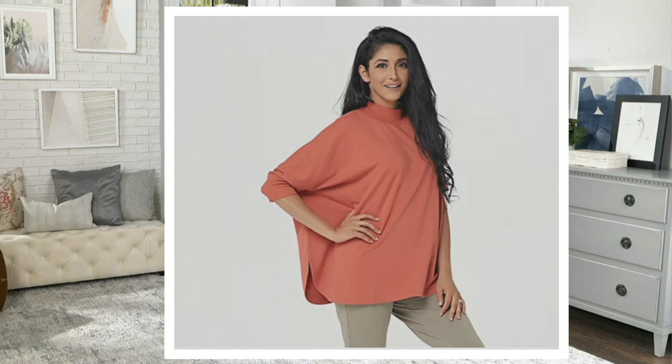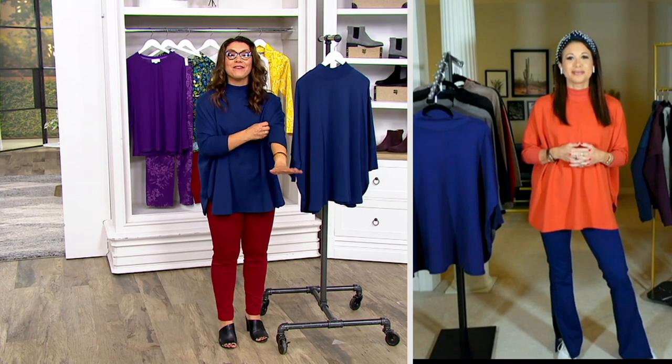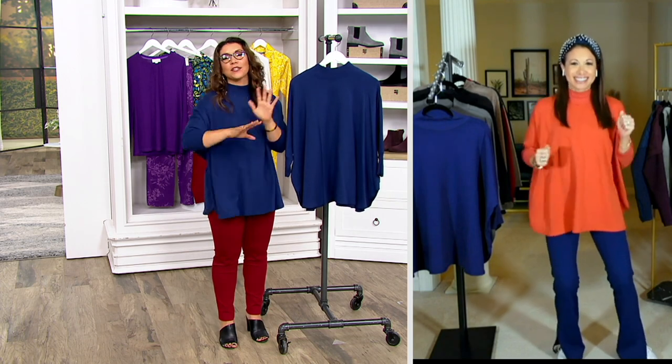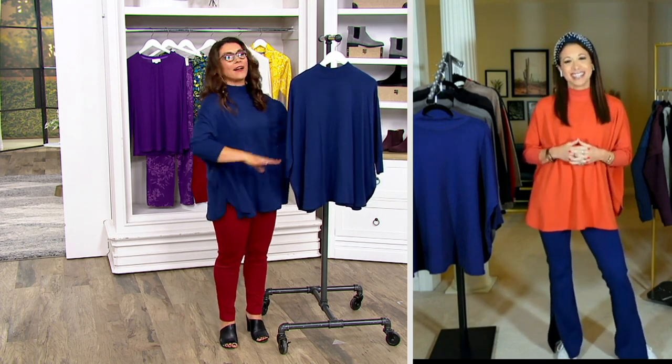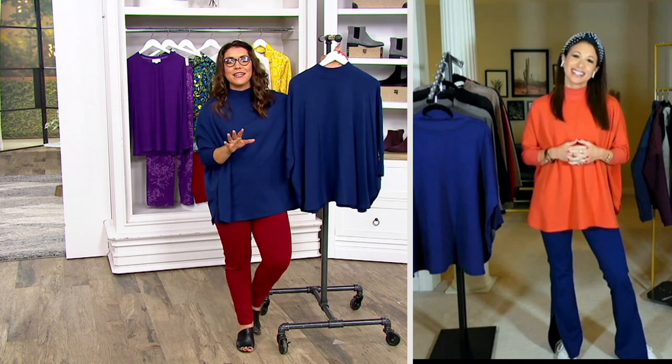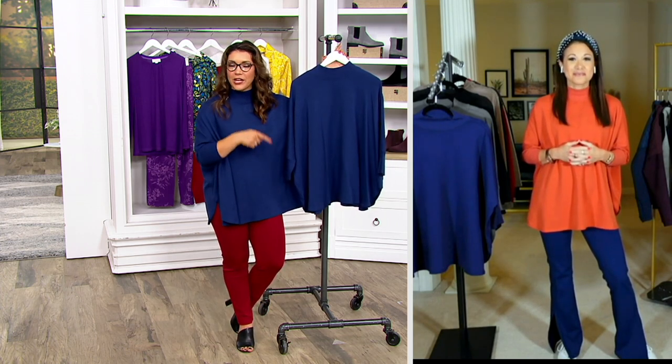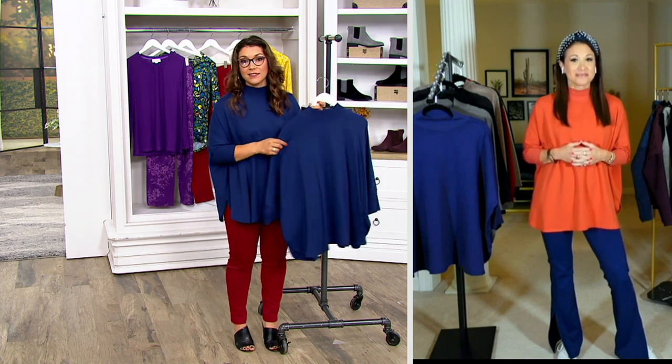Sizing couldn't be easier — extra small through 3X — but it is so relaxed and effortless. Jamie Hess, who is a fitness extraordinaire with a really inspiring podcast and Instagram, is joining us. Jamie, it's so good to see you. This is loaded with jam-packed features and technology that Zuta brings us.